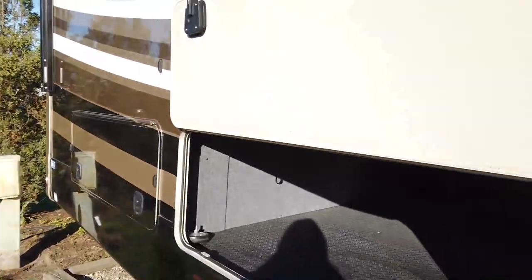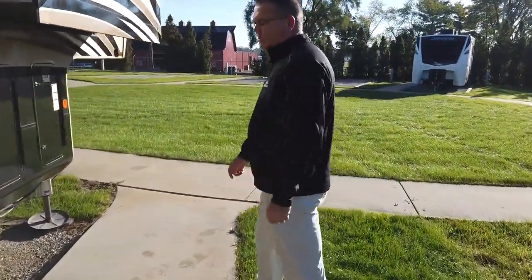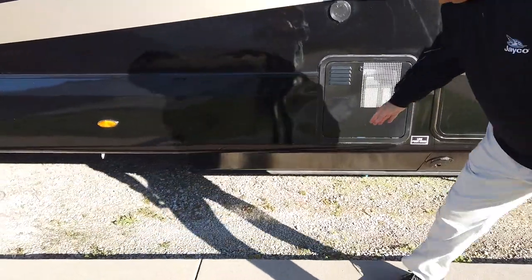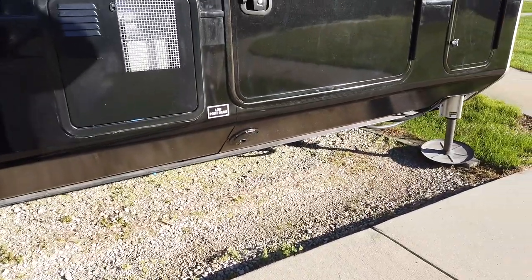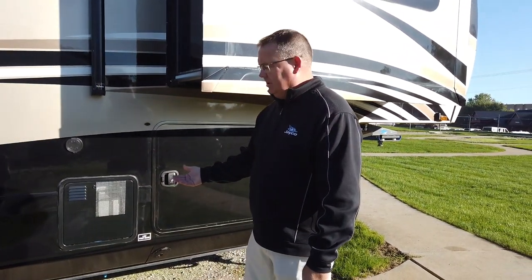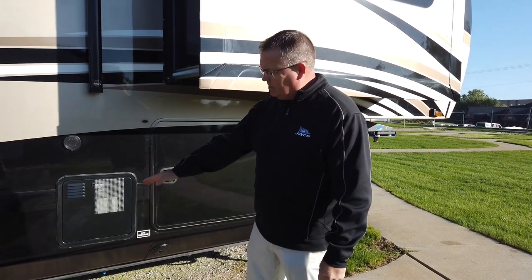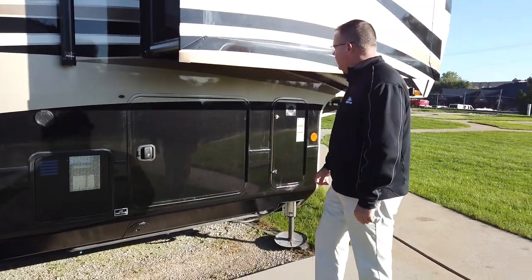Moving to the front of the coach, on our luxury fifth wheels — North Points and Pinnacles — notice the drop frame. We spend the extra money to wrap it so customers won't see the chassis or the 12-inch high beam. We run a 12-inch high beam that drops down to a 10-inch high beam to give deeper storage, then we cover and encapsulate it with skirt metal. This is done standard on all of our coaches.